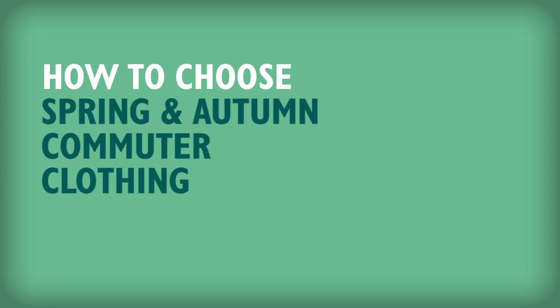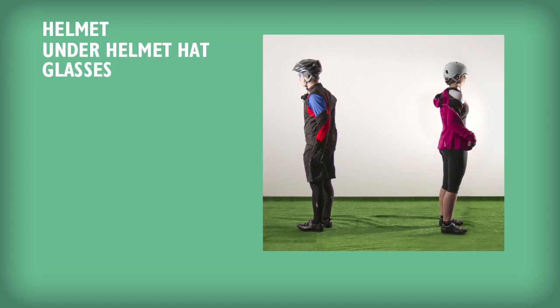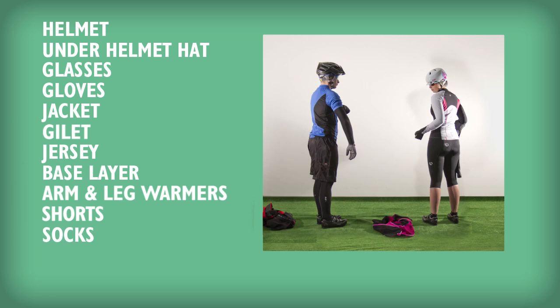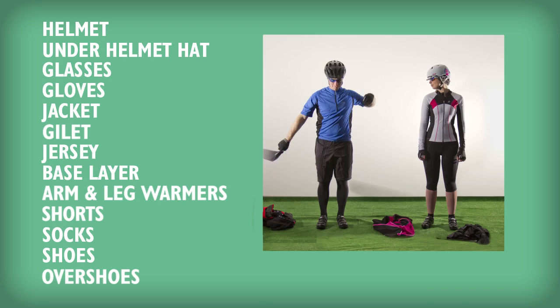Hi, I'm Karl. In this video we're going to talk about clothing for commuters during the shoulder seasons of spring and autumn. It's all about having flexible layers so you can keep comfortable as the conditions change.